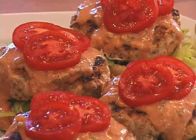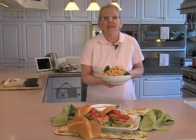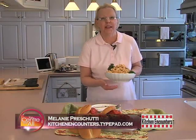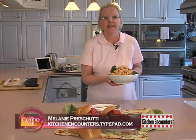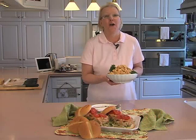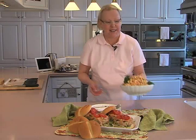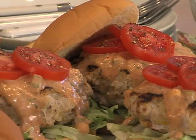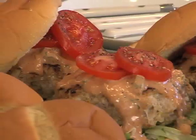So what did I do with the rest of that remoulade sauce? I stirred in some mayonnaise and then I chopped up some holy trinity — celery, onion, bell pepper — tossed it all together with some cooked pasta and made holy trinity remoulade Creole macaroni salad to go with our Ragin' Cajun pork burgers. For these and all of my recipes, just go to my website.